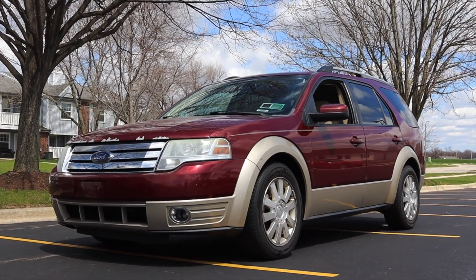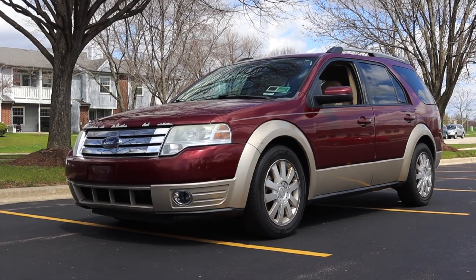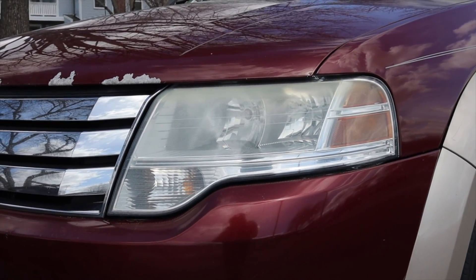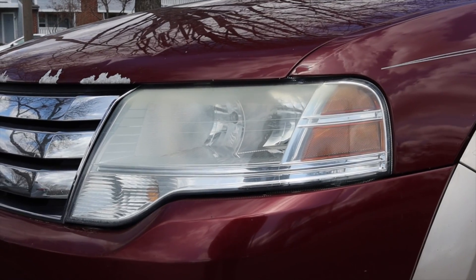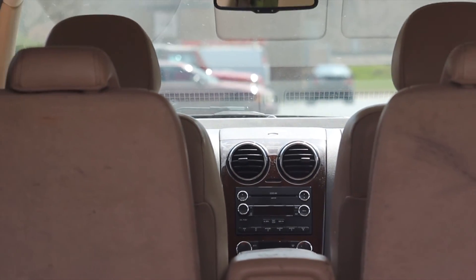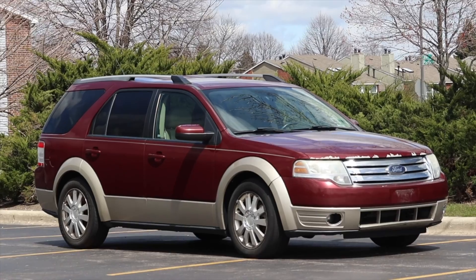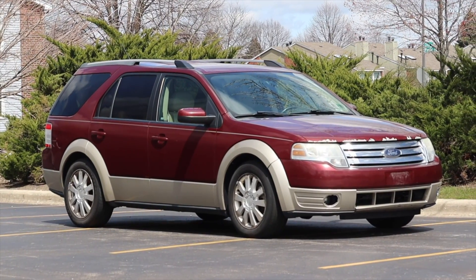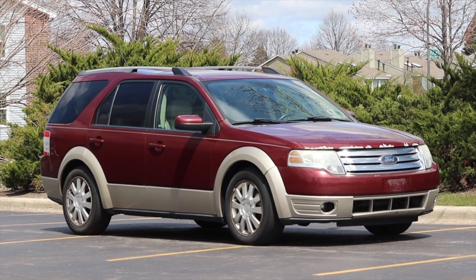I hope you guys enjoyed the video and enjoyed taking a quick trip down memory lane with me through this Ford Taurus X. I'm glad I was able to show it to you guys — definitely super unique. Don't forget to rate the video, comment, and subscribe if you really liked it. Take care, guys.